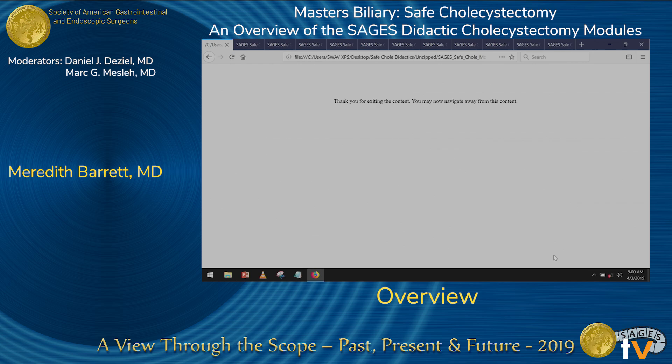To summarize, major bile duct injury still accounts for approximately 3,000 injuries a year in the U.S. alone. The devastating complications affect both the patient and the surgeon, and we still have a great deal of work to do on furthering the safety of cholecystectomy for our field and the patients we serve. This module has highlighted the problem at hand, and the next modules will focus on ways to increase the safety of cholecystectomy to work towards a future with less jarring statistics.